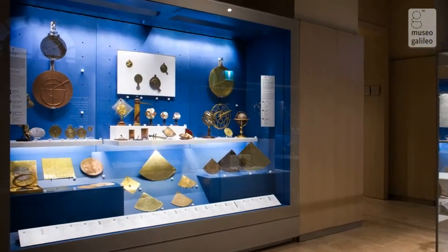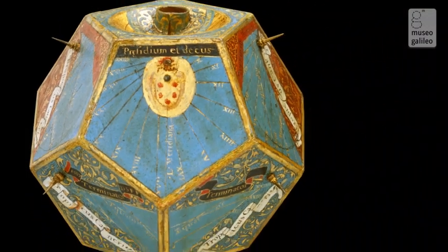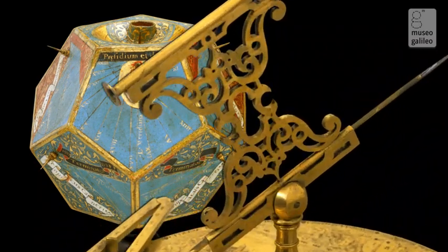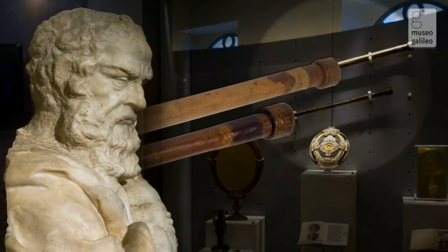The first floor is dedicated to the instruments of the Medici collections, exhibited in nine rooms, where visitors can admire fine mathematical instruments and Galileo's original instruments, including the two surviving telescopes of those personally made by the Pisan scientist.